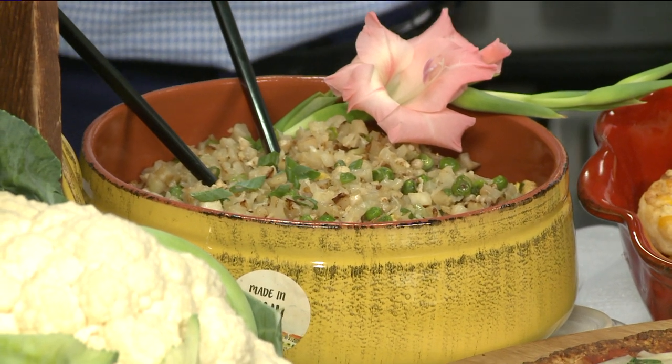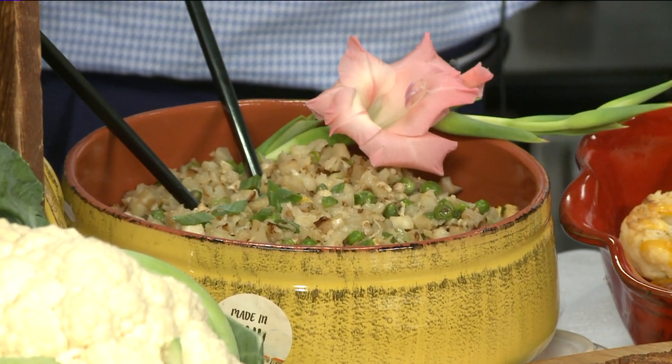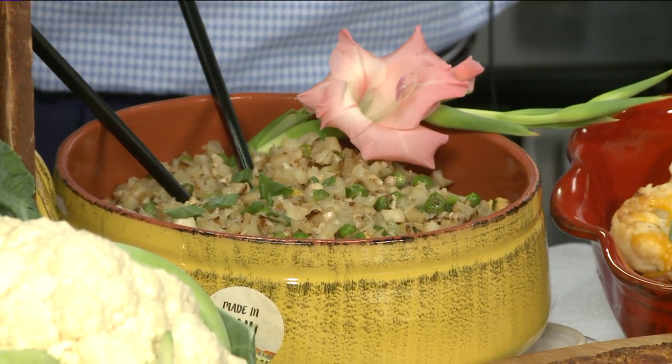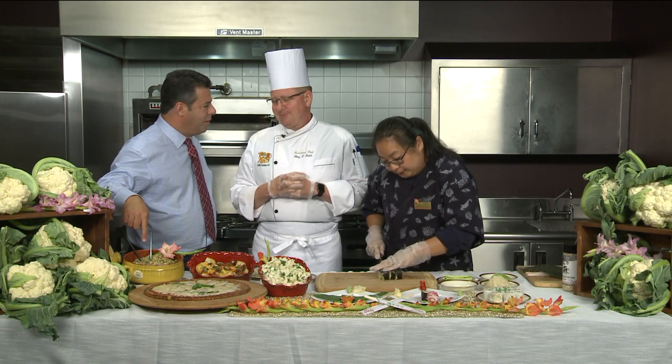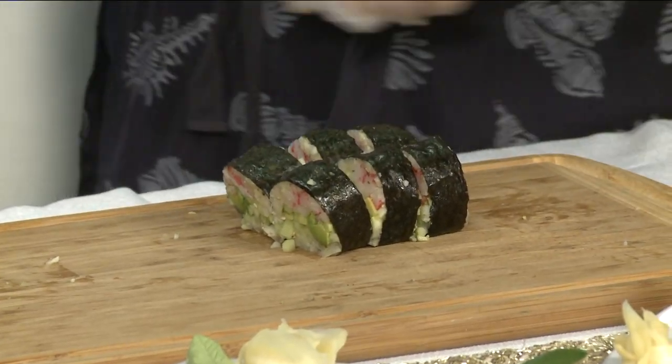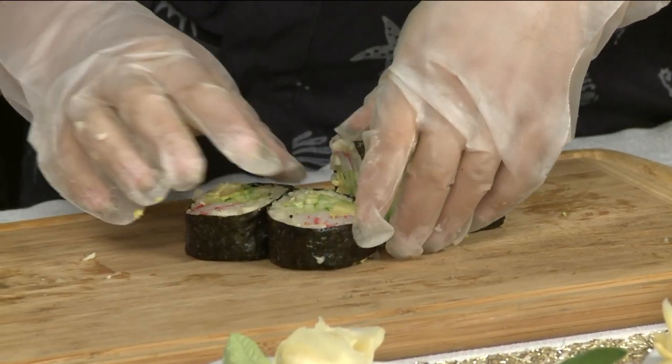We're not trying to fool anybody with this. But are people going — especially if you've got picky eaters at home, like kids — you can serve that to them and they're getting their veggies and they don't even know it. Well, that's the goal. A little sneakiness going on.